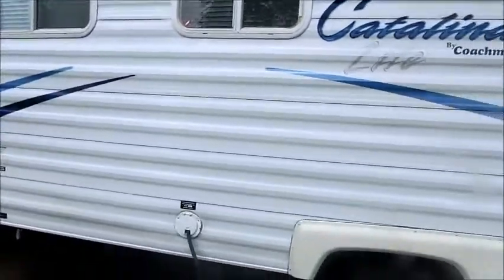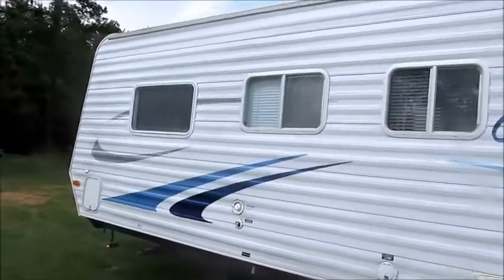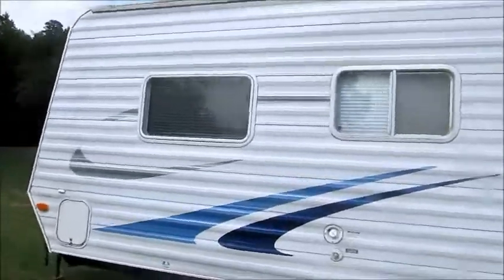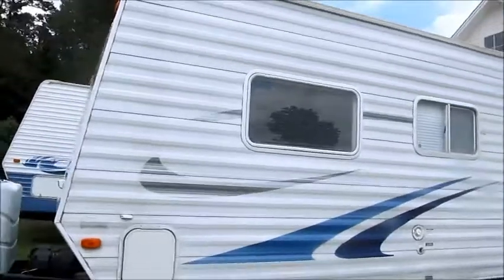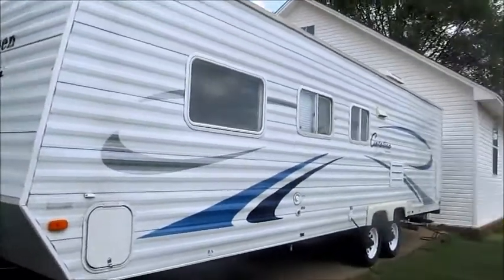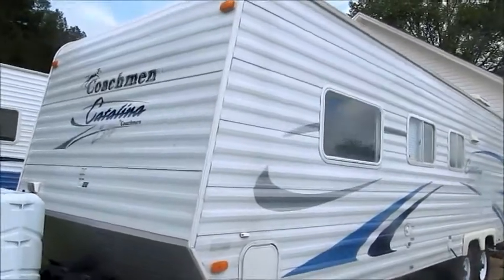I don't know if you can really get a good look at it, but I'll do the best I can here with this video. When I tell you that this camper is just like purchasing a brand new one, I'm being pretty accurate. I mean, it's absolutely gorgeous.